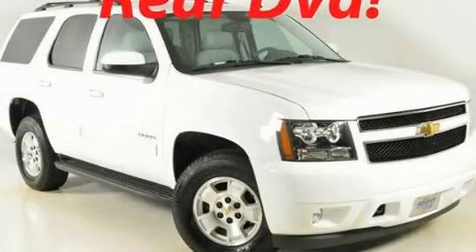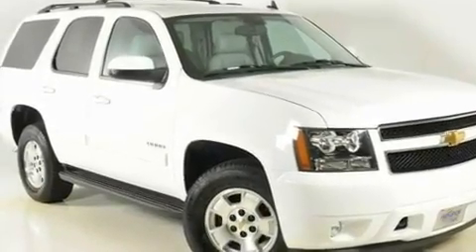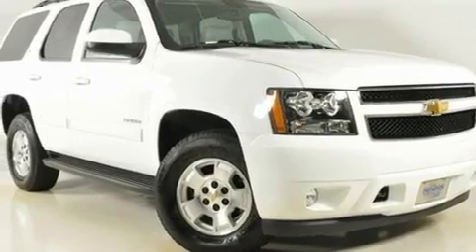This is a 2011 Chevrolet Tahoe, a big SUV for big fun. It has a 5.3-liter, eight-cylinder engine, a six-speed automatic transmission, and four-wheel drive.